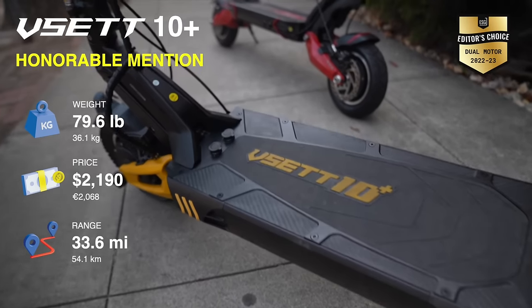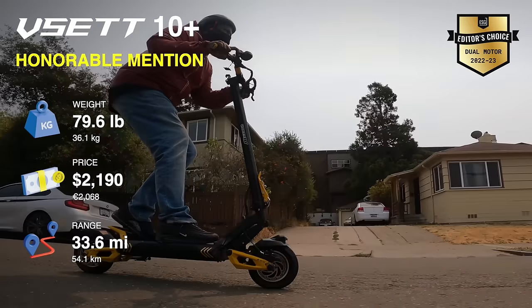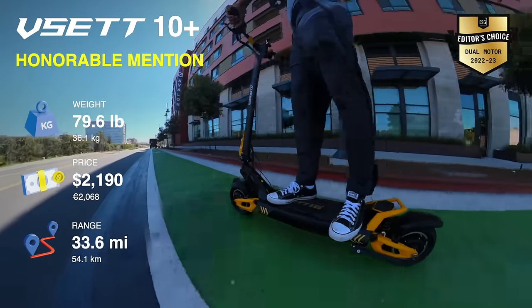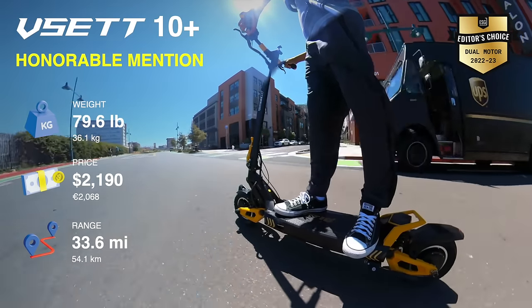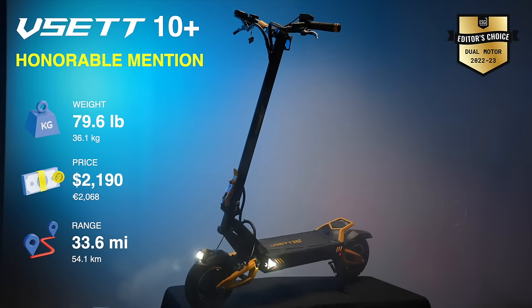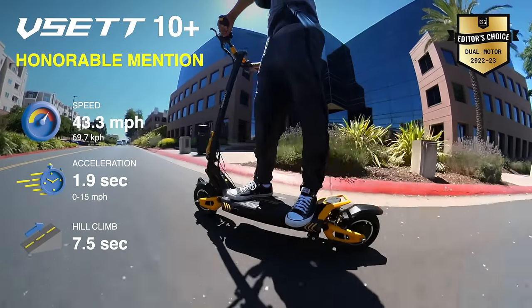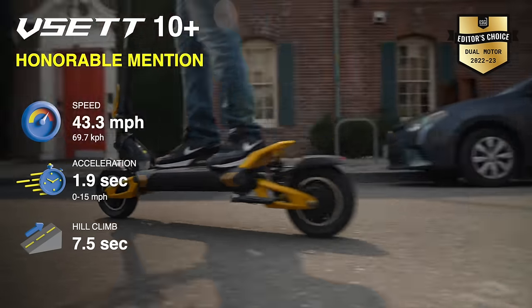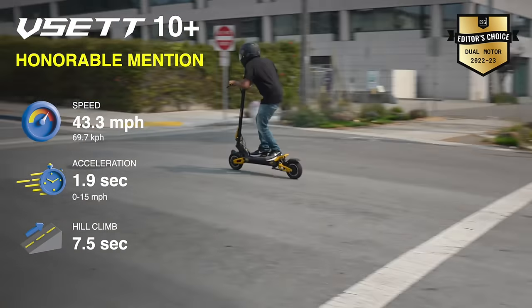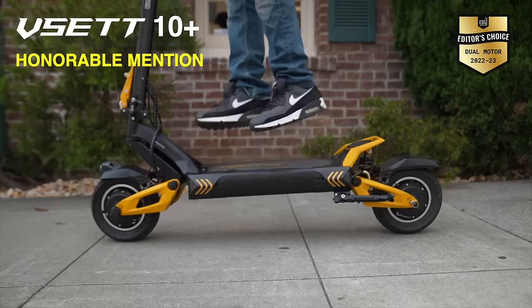Our next honorable mention is the Vset 10 Plus. This light heavyweight scooter is a successor to the Zero 10X, whose popularity we didn't think could be outdone, yet the Vset 10 Plus is arguably as successful or more. It comes equipped with high-performance dual motors that turn out 2,800 watts of peak power, which translates to an acceleration time of 15 miles per hour in a record 1.9 seconds. It also reaches a top speed of 43.3 miles per hour and achieves 33.6 miles of range. The build quality is exceptional, and you'll love the wonderfully stiff stem. The scooter also comes with a rear hydraulic spring shock that delivers great damping, though we wish it had one at the front as well.